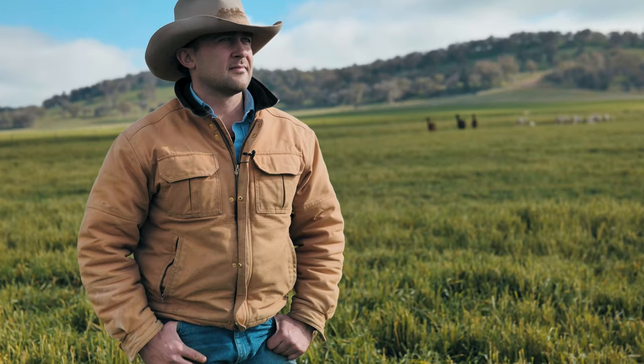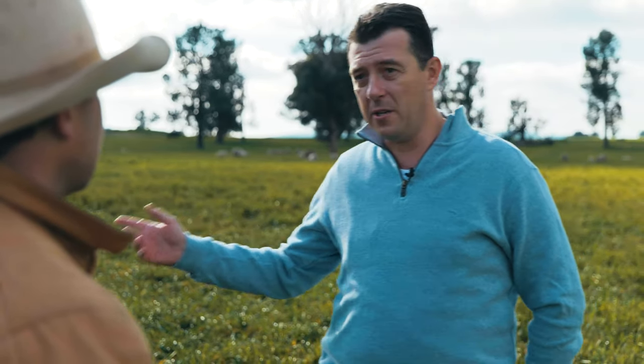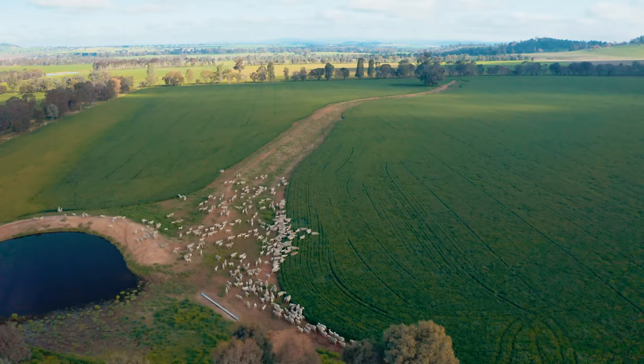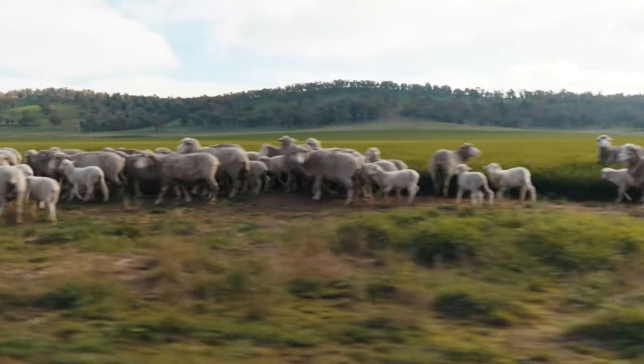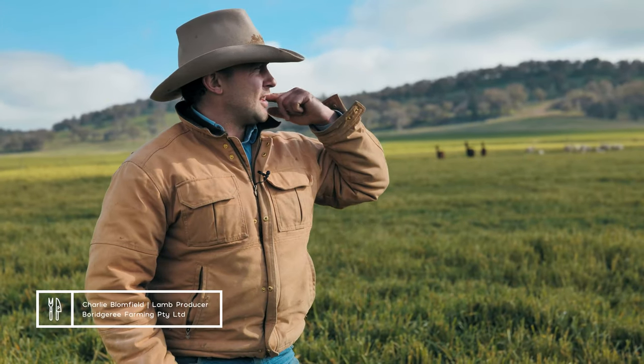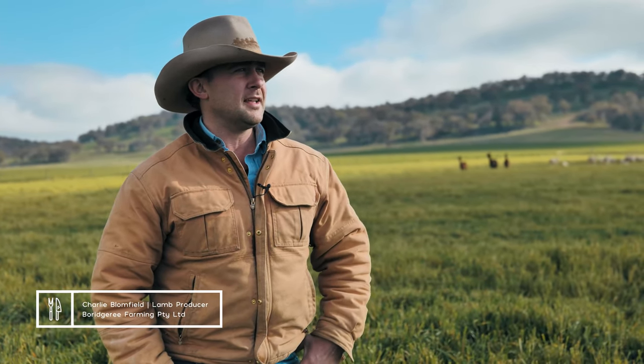At Compass, we procure about 7 to 8 million kilograms of red meat every year, and of that, probably about 2 to 3 million kilograms of sheep meat. These are merinos — purebred blood merino sheep. Charlie's wife's family have been breeding merinos for nearly 130 years, so the genetics in these sheep go back a number of generations on their farm.